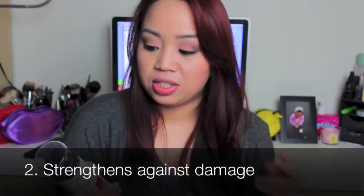The second thing it claims is that it strengthens against damage. My hair was already pretty damaged because of the dye. Whenever I brush my hair, I feel like it's falling apart, breaking off from its strand. And it's kind of coating my hair so when I brush it, it doesn't fall apart. This has been preventing that.